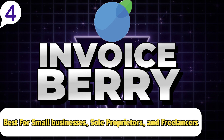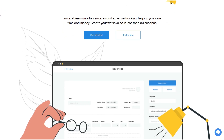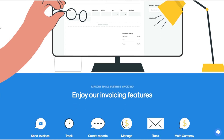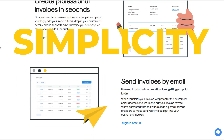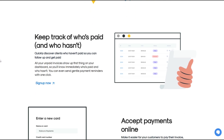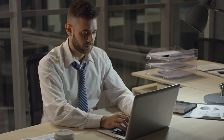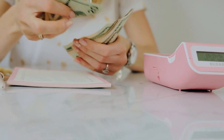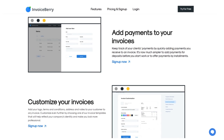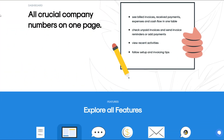Number four: Invoice Berry — best for small business owners, sole proprietors, and freelancers seeking simplicity over complexity. For small business owners, freelancers, or sole proprietors looking for straightforward invoicing without unnecessary complexity, Invoice Berry is a top choice. With its simplicity and ease of use, Invoice Berry has proven to be the ideal software for industries like graphic design, consulting, and small-scale retail. If you're a freelance web designer, Invoice Berry allows you to create professional invoices within minutes, complete with your branding and payment details.